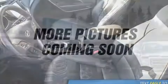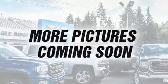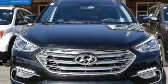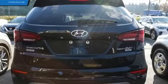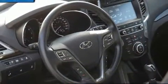A trip computer, a blind spot monitoring system, heated steering wheel, and much more are included. Features such as automatic climate control and leather upholstery prove that economical transportation does not need to be sparsely equipped.